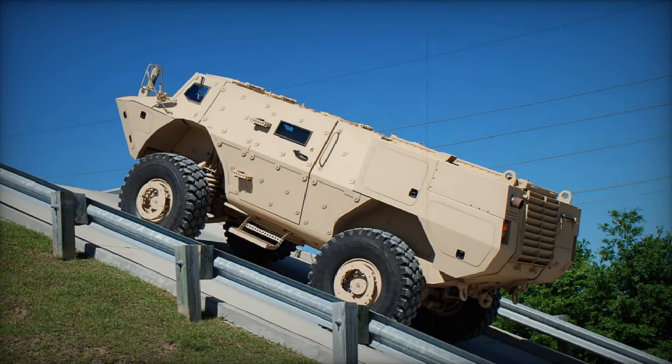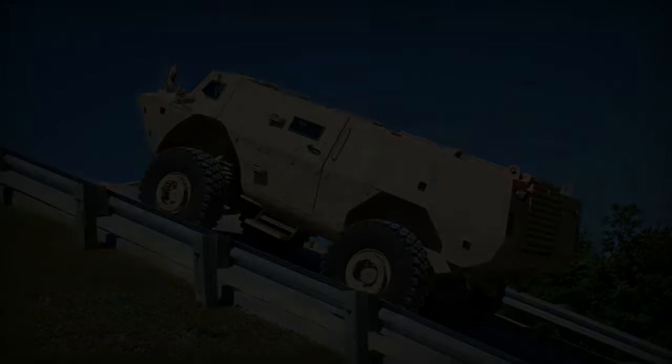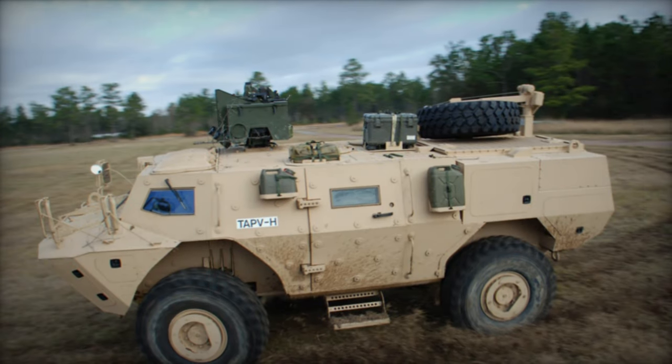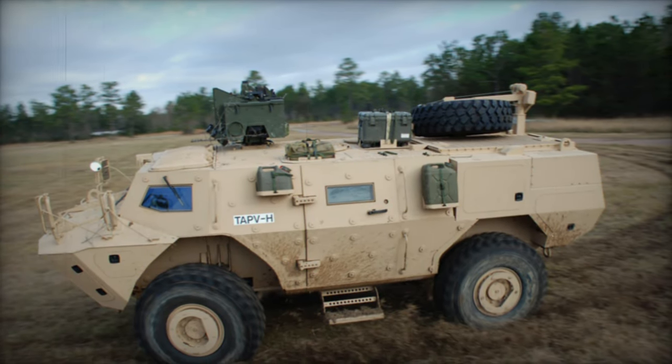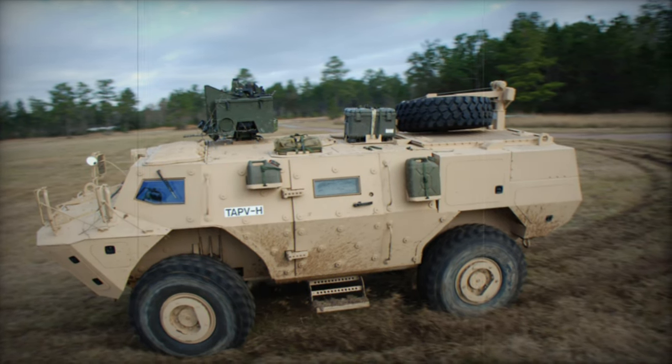Powered by a Cummins QSL turbocharged diesel engine generating 365 horsepower, and positioned at the rear, the TAPV boasts an independent suspension axle system originally crafted by Irish manufacturer Timoney. Fitted with a central tire inflation system, the TAPV lacks amphibious capabilities.